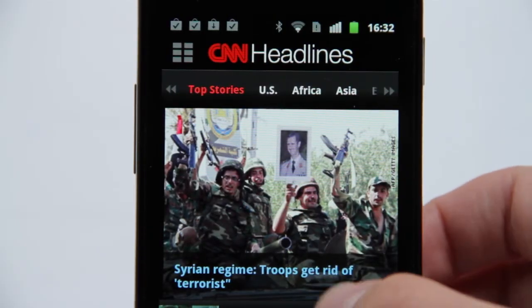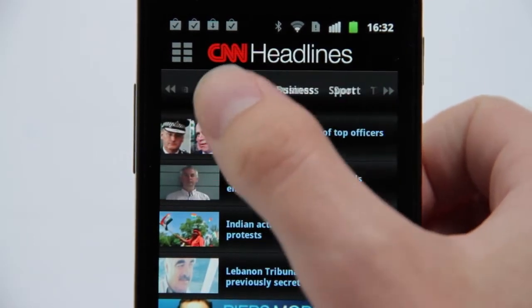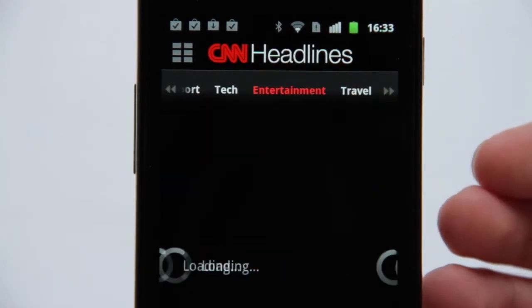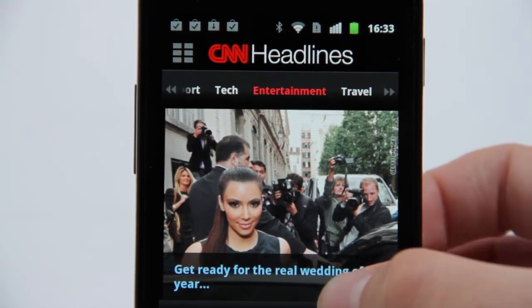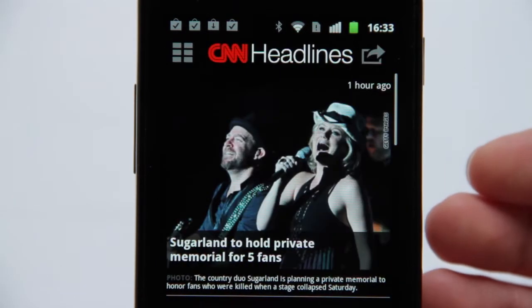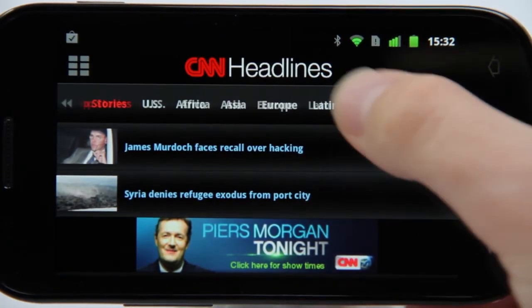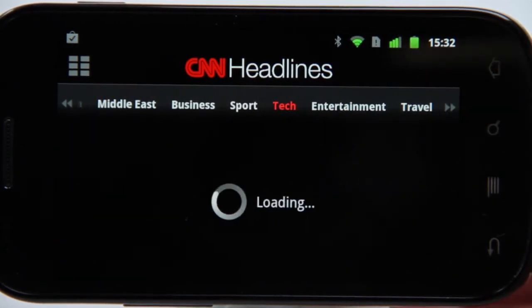We've seen numerous apps using the now traditional horizontal scrolling rows of icons, but CNN breaks the mould here, employing more of a blog-like approach with one main story given the majority of screen real estate, and several lesser stories available to scroll vertically down to. Scroll across the page and you can access a range of categories, from US-only news to the latest entertainment stories.